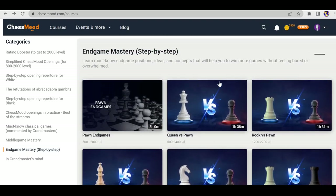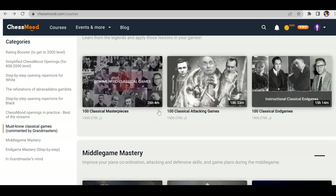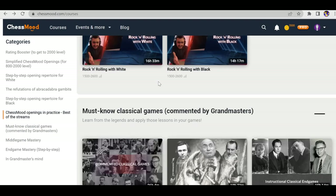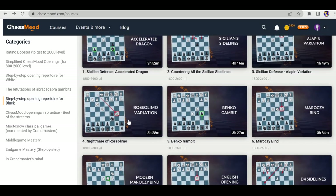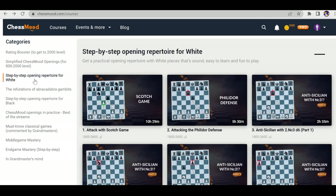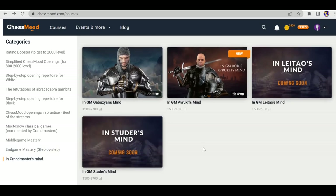These endgame courses are mostly targeted for up to 2300 players, and some courses like knight versus pawn and rook endgames go up to 2600. If you have a Chess Mode membership, I'd highly recommend finishing the three classical games courses first, then doing openings — Simplified Chess Mode Openings if you're below 2000, or the Step-by-Step Complete Opening Reporter if you're around 1400–1500 and above.